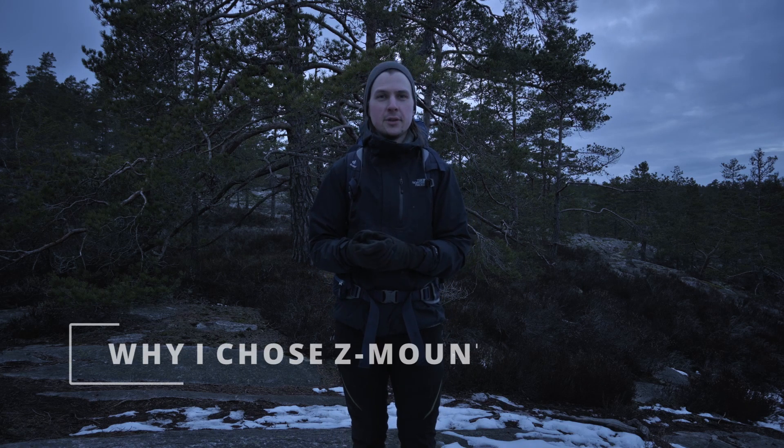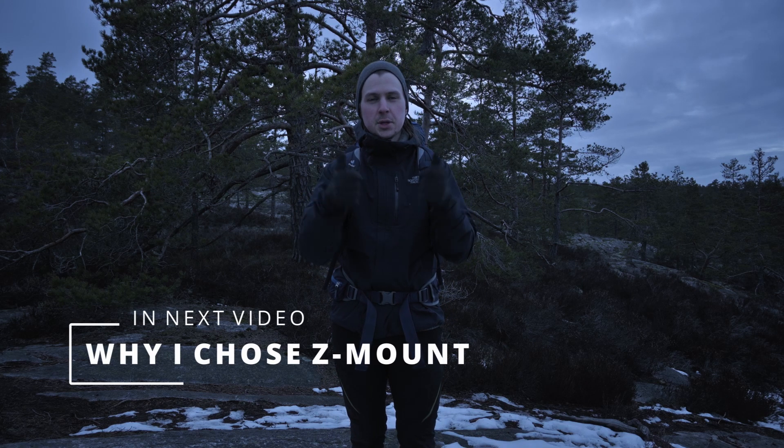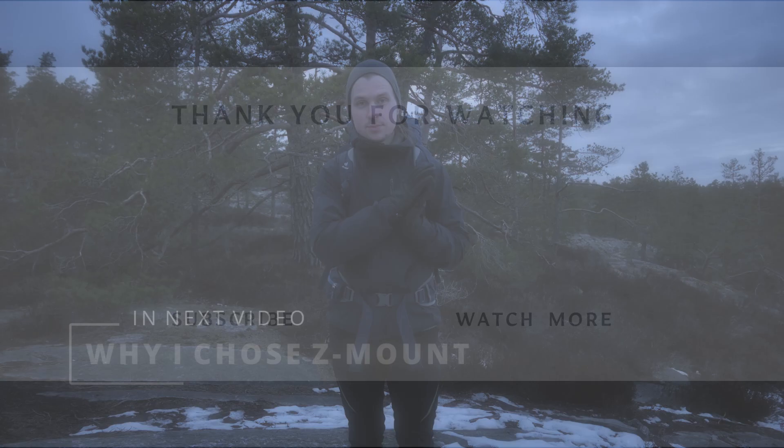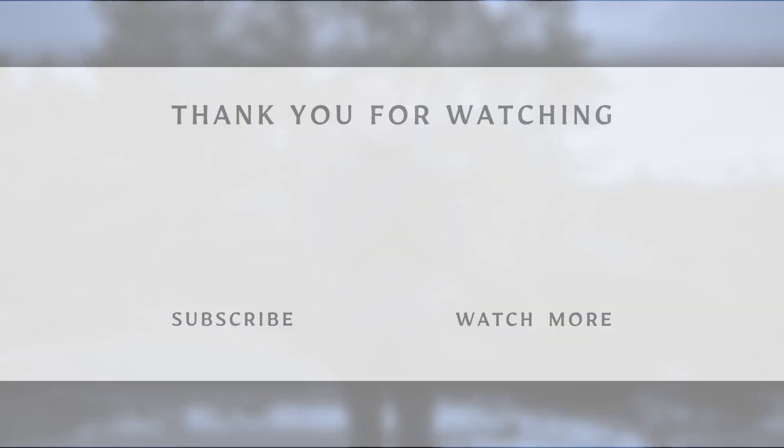If you've enjoyed this video, make sure to give it a thumbs up. If you want to see more, make sure to subscribe. Please share this video with anyone who might find it interesting. If you want to see more of my content, make sure to check out my adventure videos as well as my behind-the-composition videos — both are excellent. That's it, so until next time, goodbye.